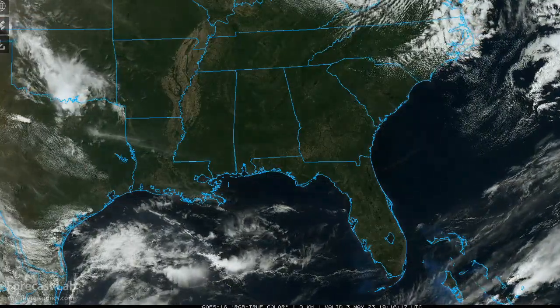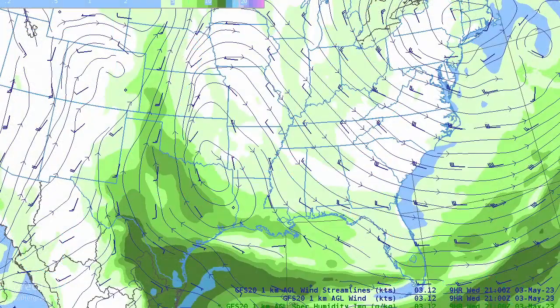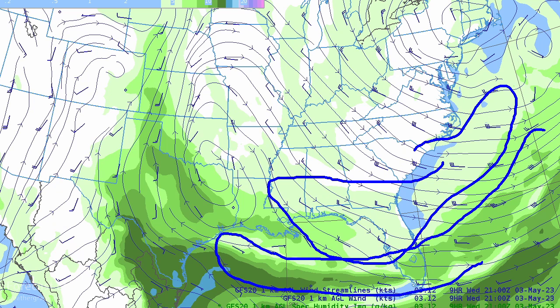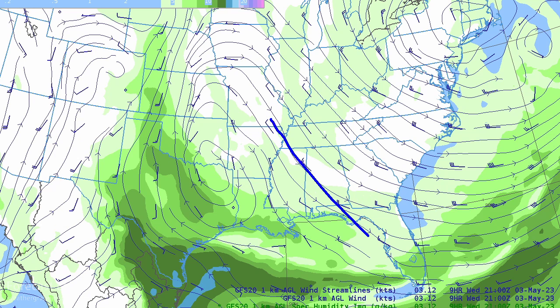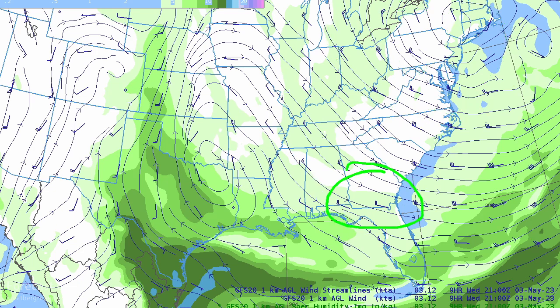In the southeastern US there's not much cloud material, indicating some strong dry air has worked into that region. The one-kilometer winds and specific humidity show lighter shades indicating 40s dew points at that level, and as we get into the greens we get into 50s and 60s. There's been an incursion of dry air into much of the southeastern US, and only near the northeastern US do we pick up steeper lapse rates near that mid-level low pressure area.